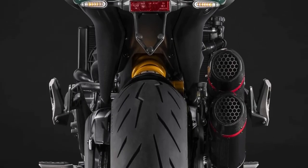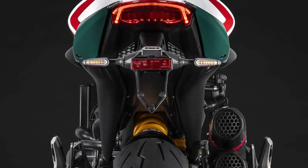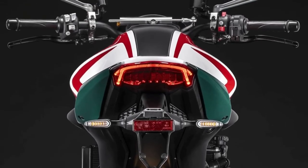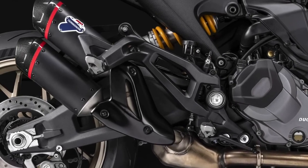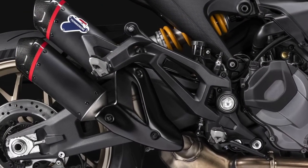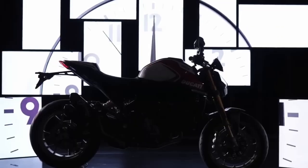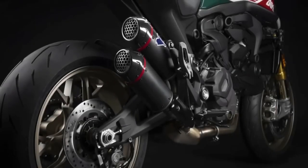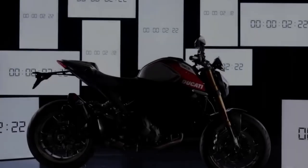Moreover, there will be a special logo on the seat, a passenger seat cover, and a dedicated bike cover. The exclusivity of this edition goes beyond what meets the eye — the suspension duties are handled by USD forks and a monoshock, both fully adjustable and sourced from Öhlins. The braking hardware is equally premium: at the front it gets Brembo Stylema monoblock calipers with aluminum flanges to reduce weight, a Brembo master cylinder, and sintered brake pads. Upping the exclusivity further are carbon fiber mudguards, an additional wet riding mode, a lithium-ion battery, and a reduction in overall curb weight.